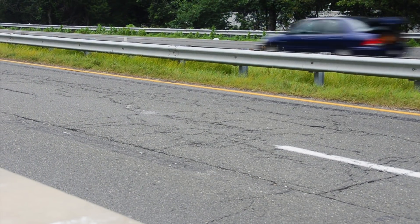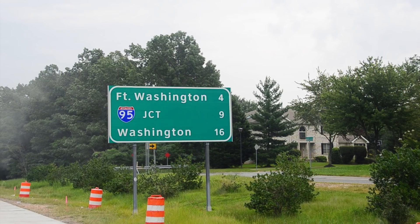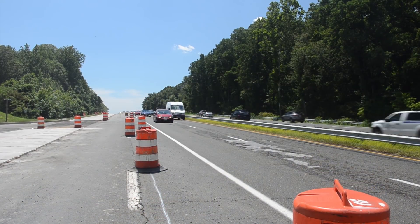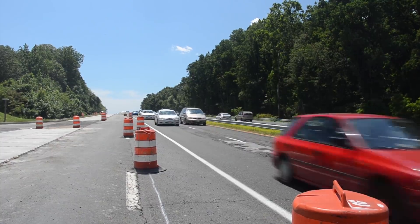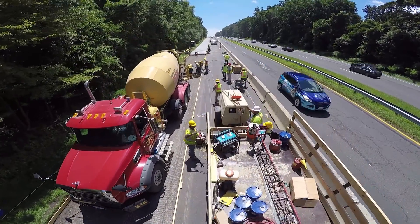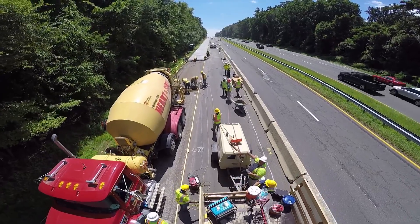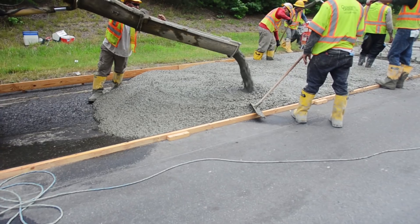Maryland Route 210 is a busy corridor that feeds the Washington, D.C. Beltway. With heavy commercial and private use of this busy road, a durable pavement was needed that does not need constant delay-causing repair and maintenance. To minimize construction delays and maximize project life, the Maryland State Highway Administration chose a concrete overlay as the paving solution.